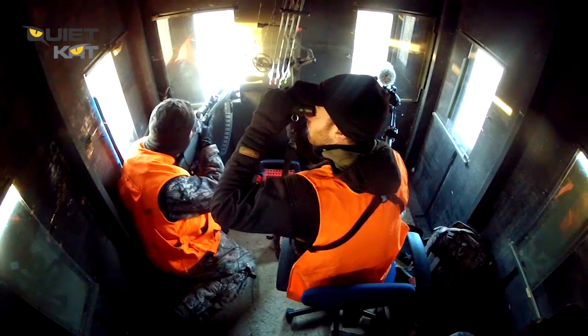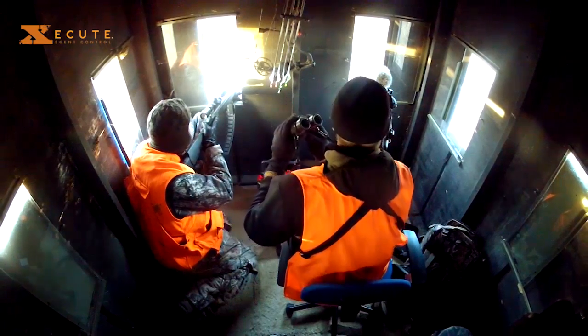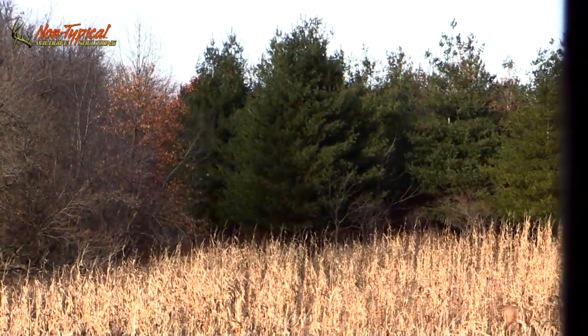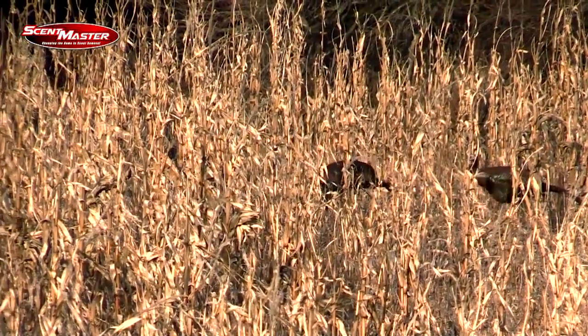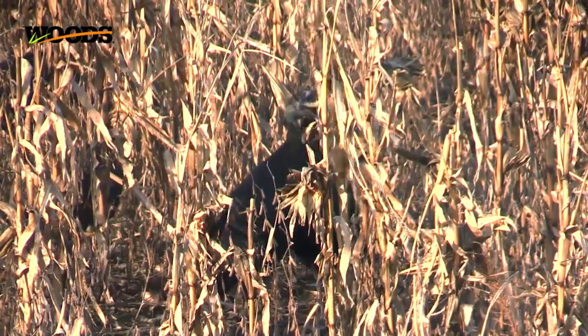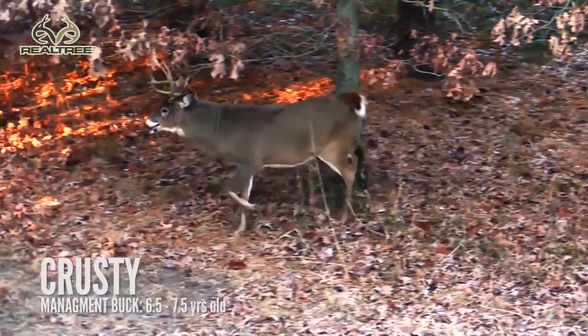It's the afternoon of December 30th and my buddy Chad and I are all set up in the blind for this afternoon's hunt. My strategy has changed somewhat since the early part of the season. Now that we're into late muzzleloader season, I still have my bow with me and that's going to be my first choice. But if there's one of these target deer that are out of range, I do have the muzzleloader in here with me as well. That's the reason we're wearing orange tonight.